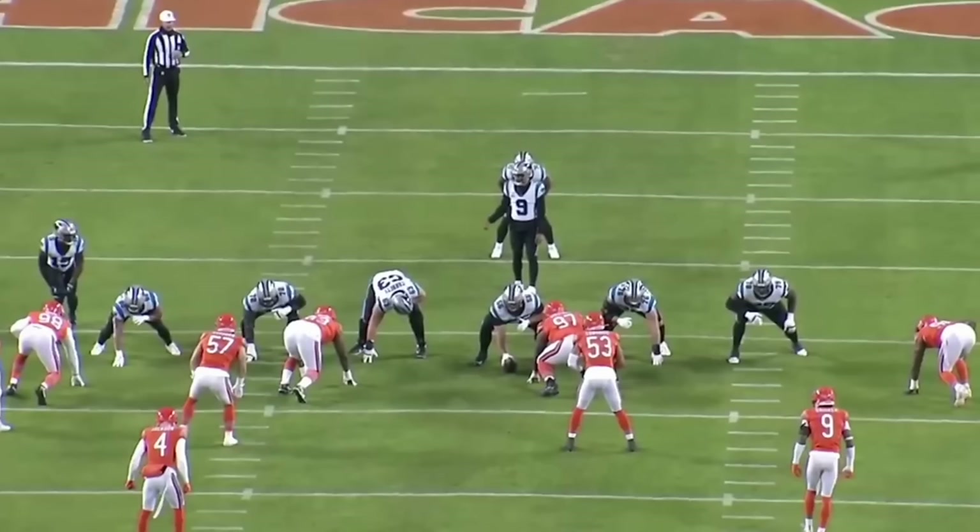Welcome back to another one of our film reviews. Today we are breaking down new Chicago Bears edge defender Montez Sweat in his second performance for the Chicago Bears. This is a great set of cut-ups to show exactly the impact Sweat can have on this Bears defense, even when he's not lining up on the stat sheet.